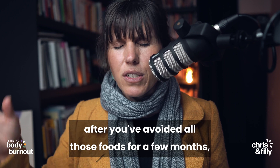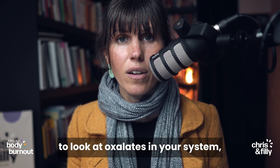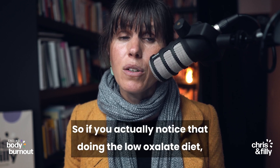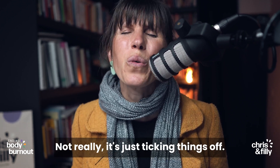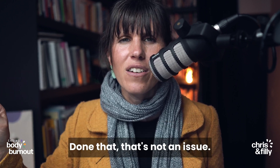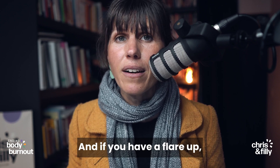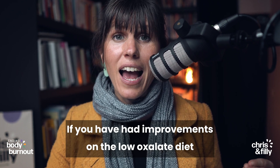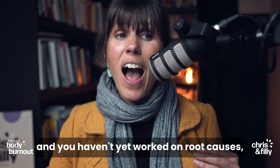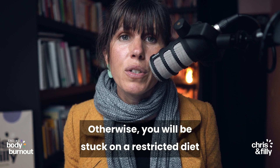After you've avoided all those foods for a few months, if you haven't done the lab test, it's time to bring foods back in. If you noticed that doing the low oxalate diet made no difference in your symptoms, you probably don't have an oxalate sensitivity. Even if after three months you haven't felt any improvement, still bring the foods back in — and if you have a flare-up, it's highly likely that you have an oxalate sensitivity, or maybe you're sensitive to just a specific food on the avoid list. If you have had improvements on the low oxalate diet and haven't yet worked on root causes, I would highly recommend you start doing root cause work — otherwise you will be stuck on a restricted diet for the rest of your life.